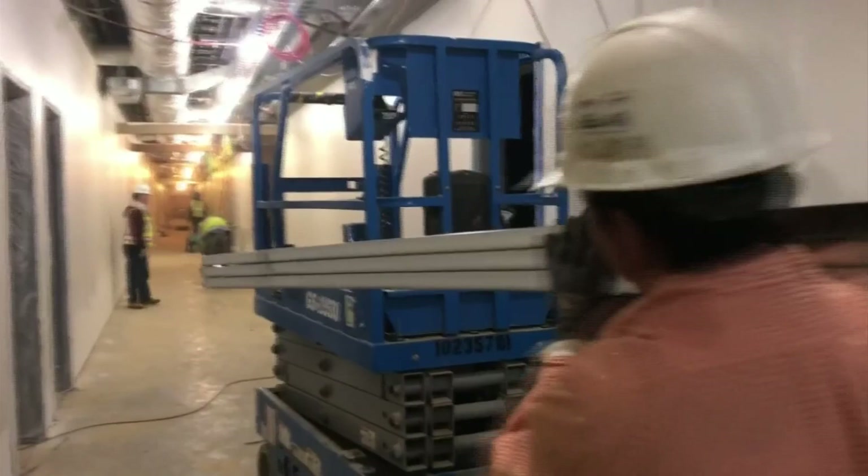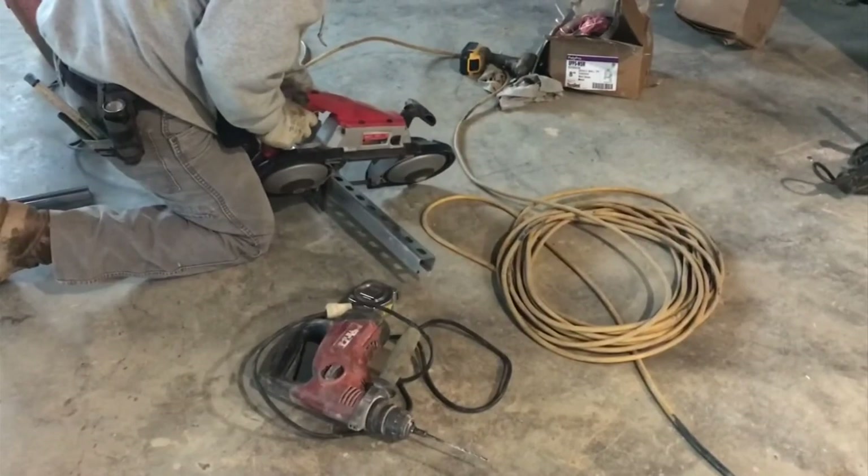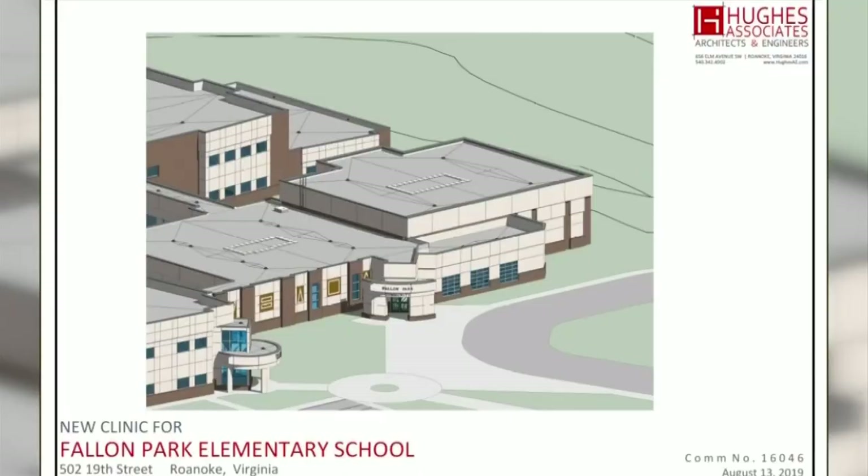Early next year, work begins on phase three of the $21.6 million project. Crews will renovate the gym, create a fine arts wing, build a new bus loop, and a community medical clinic.